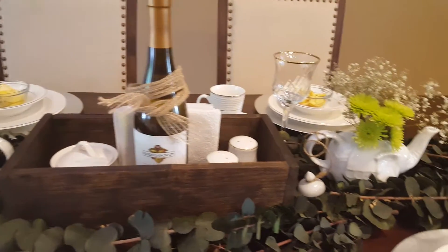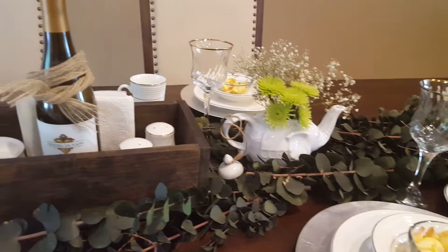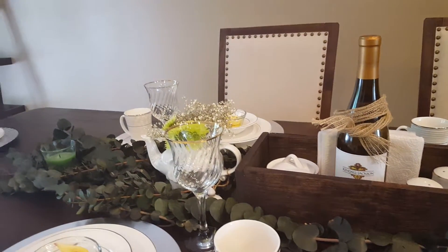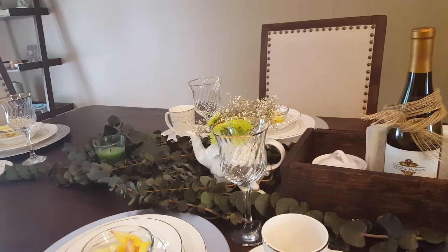So this is it, guys — I hope you enjoyed it. I just wanted to share a really simple, elegant, transitional tablescape that you can use year-round for those who aren't really into fall decorating or want to redecorate. Not everybody wants to do seasonal decor in their house.